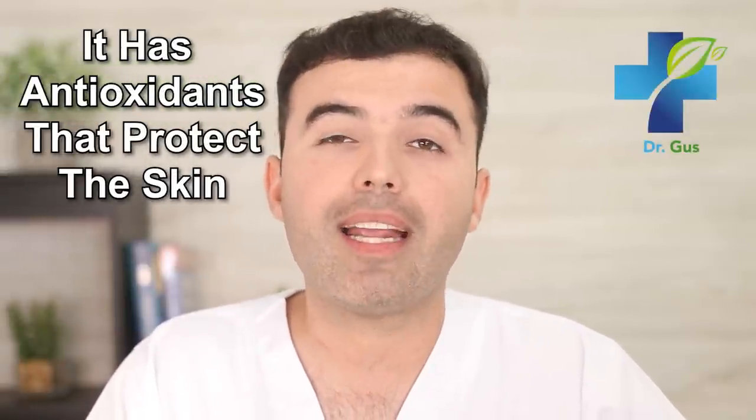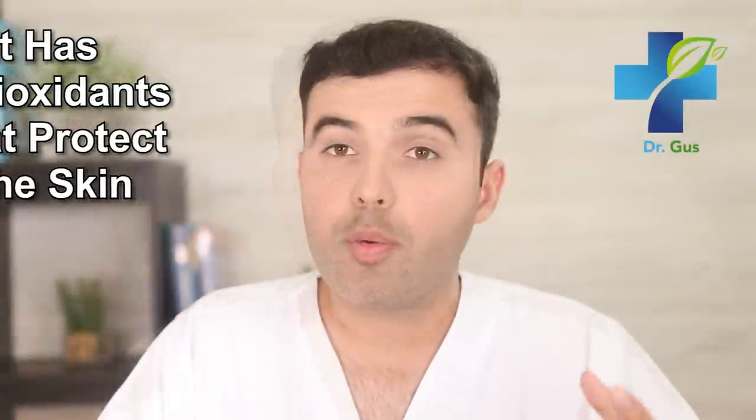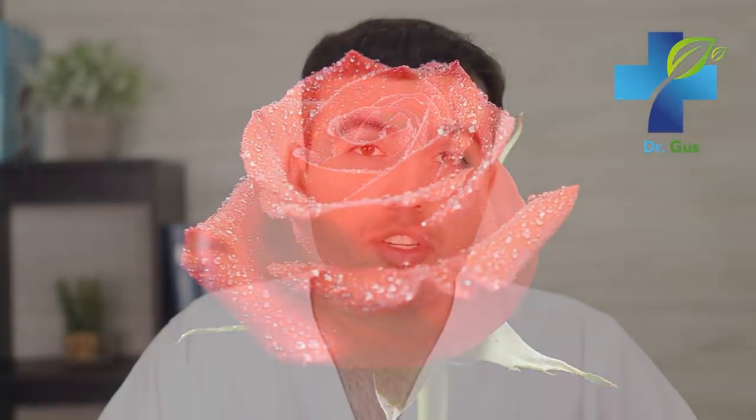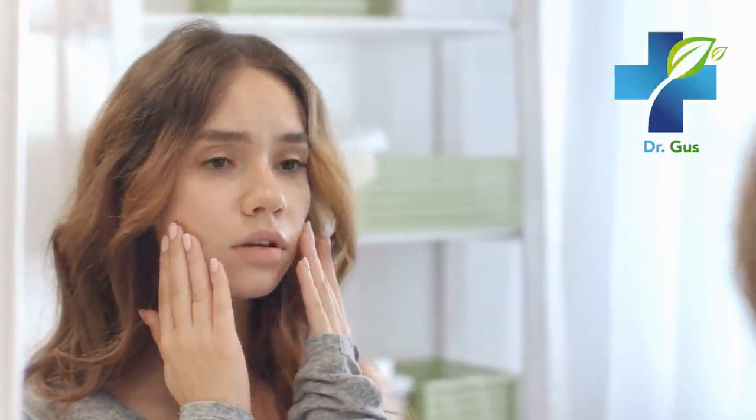Number one: it has antioxidants that protect your skin. Our grandmothers used to know how much rosewater protected our skin. This antioxidant-rich substance can help strengthen skin cells and regenerate skin tissue. It's even a great choice for people with aged and sensitive skin. New research studies have shown how rosewater antioxidants are extremely powerful.